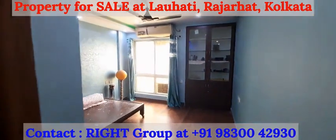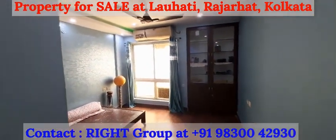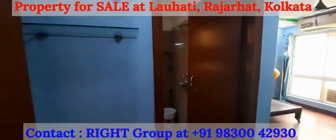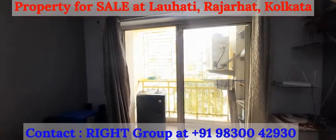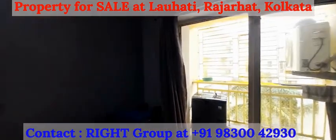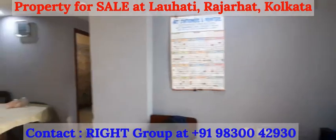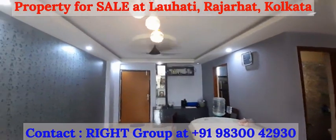Super built-up area is 967 square feet, plus one covered car parking. This is a 2 BHK semi furnished property with one covered car parking provision at Magnolia Prestige.